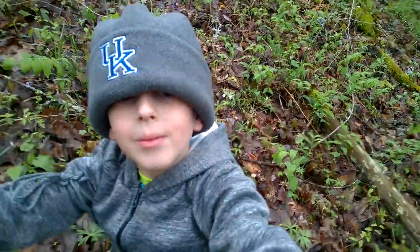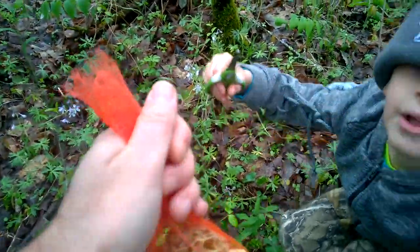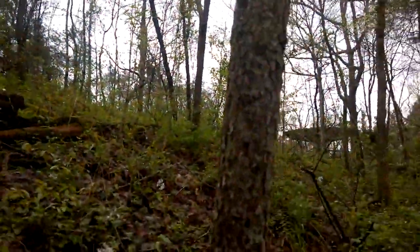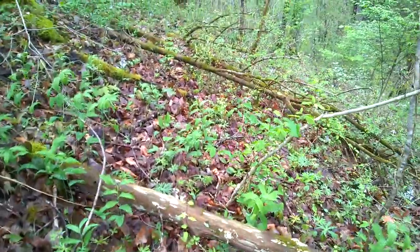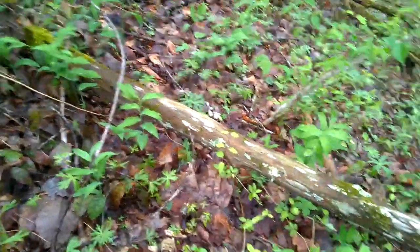Even the slightest vibration could cause spores to fall off morels, and then you can find them next year or the year after. Hey, we found another one — kind of a baby. We might let him grow. What do you think? I think we'll let him grow.